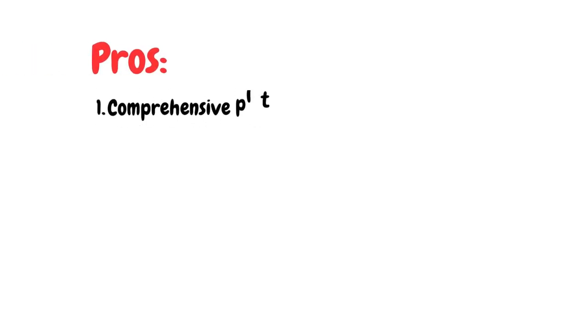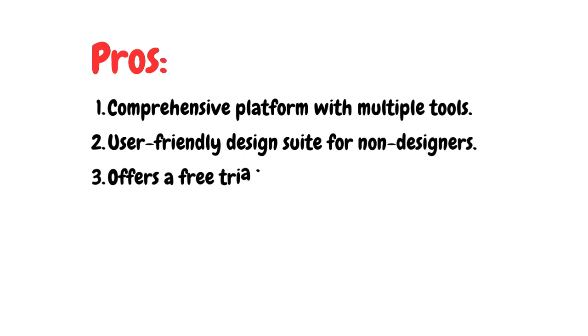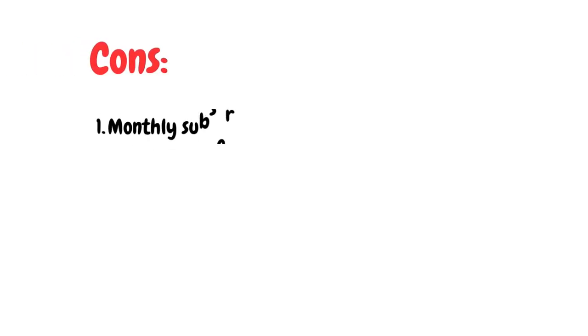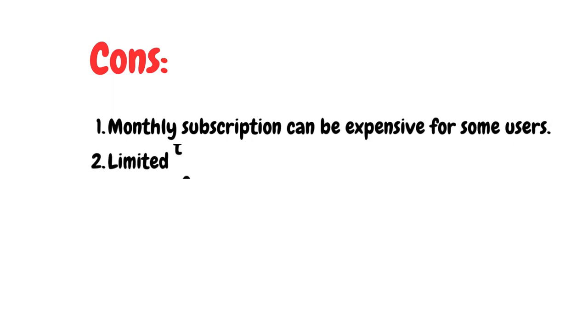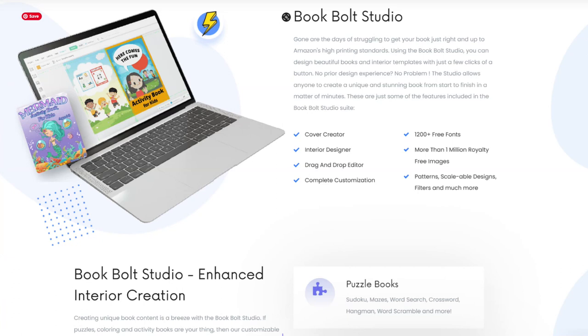Here are the pros and cons of BookBolt. Pros: number one, it's a comprehensive platform with multiple tools; number two, user-friendly design suite for non-designers; number three, offers a free trial; number four, lots of online training and up-to-date support. The cons: number one, the monthly subscription can be expensive for some users; number two, it is limited to KDP-focused research. Pricing includes a three-day free trial, then $9.99 for a newbie or $19.99 for a pro per month. The pro plan gives you access to additional templates including word search and puzzles. You can use my coupon code in the description below to get 20% off the monthly subscription.